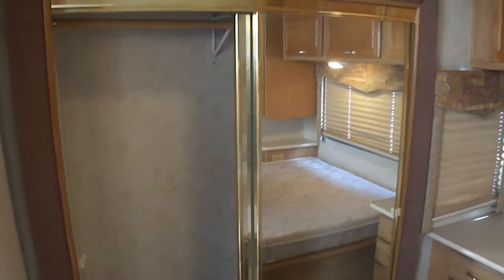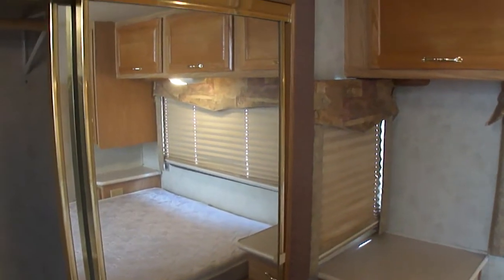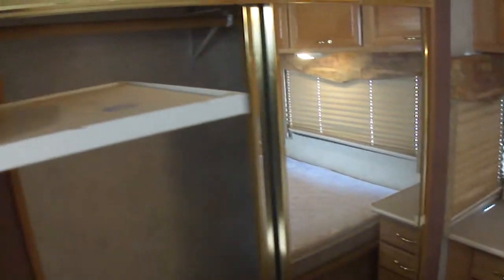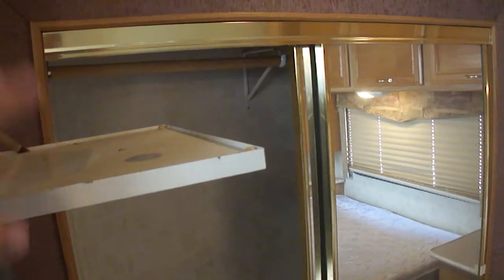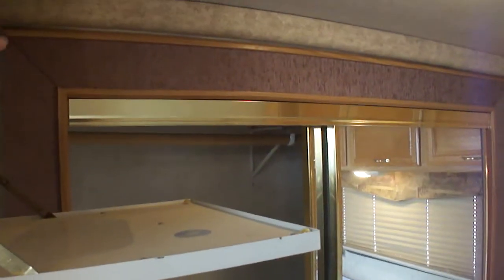Looking inside the bedroom now. This second slide-out really makes the difference because it's the closet, and it's a big closet. With the slide-out going out, it gives you just a ton of extra room. There's a little fold-up tray if you want to put a small TV here, or just fold it up out of the way and mount a little LCD — that would make more sense.